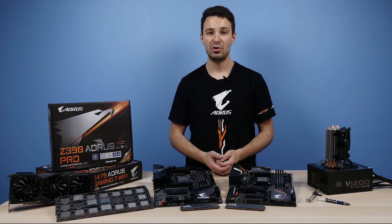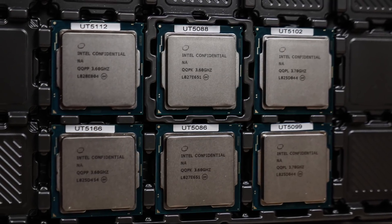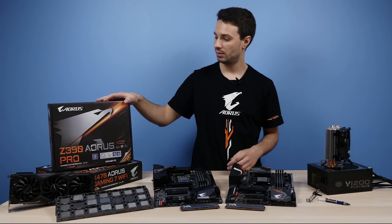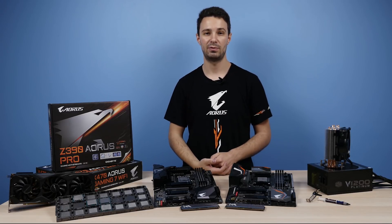I did manage to get my hands on the new KSQ CPUs — I have the i9-9900K, the i7-9700K, and also the i5-9600K, along with the new Z390 Aorus Pro motherboard, and this is all thanks to Gigabyte. So thanks a lot guys for helping supply these parts for my review.